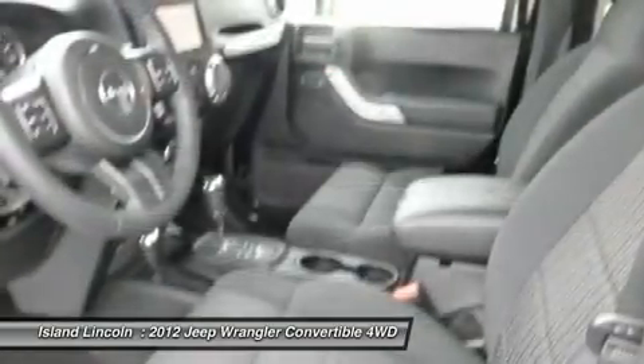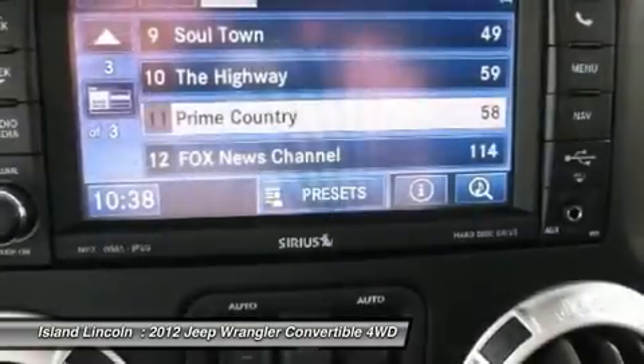Rear stabilizer bar, 160M alternator, fog lens, and front floor mats.